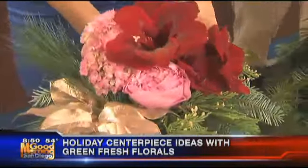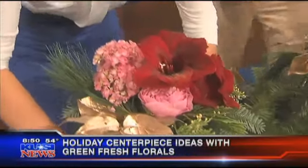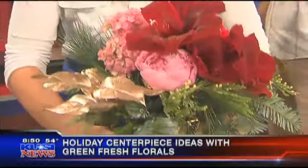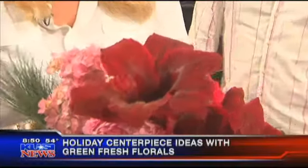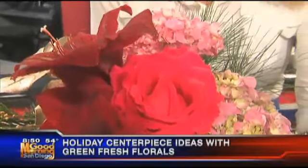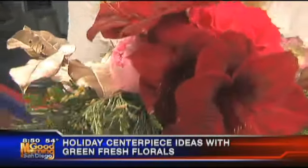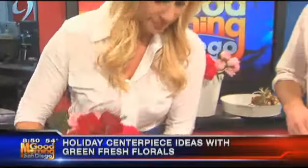There you have it — I'm kind of impressed with myself. The secret is to use the big, full, open roses, beautiful peonies. And how long will these last if you take care of them? About seven to eight days, if not longer. The greenery will last about three to four weeks, so all you have to do is change the flowers out through the season. You can use your greenery all holiday long.